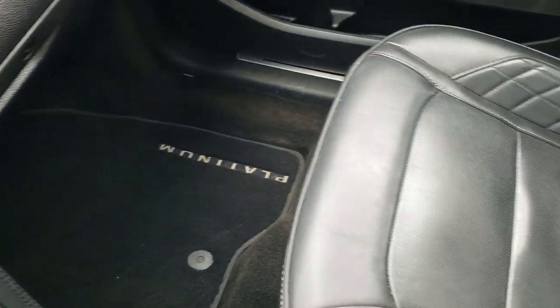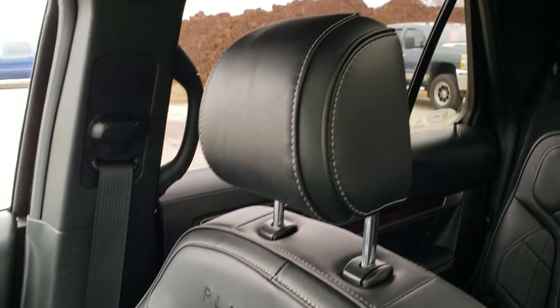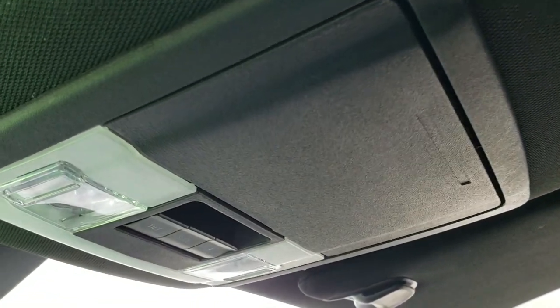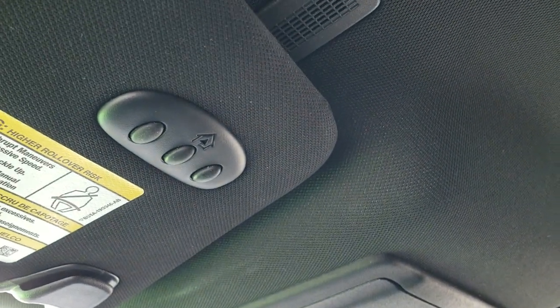The passenger side seat and floor mat are in excellent condition with no rips or tears. This vehicle has never been smoked in and smells very clean. You do get the fixed glass second-row roof as well as the power sunroof, map lights, sunroof controls, and HomeLink buttons for your garage door, security systems, and lighting systems.